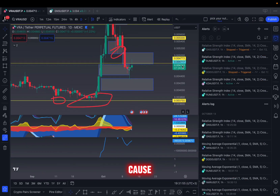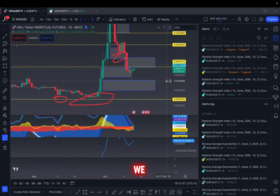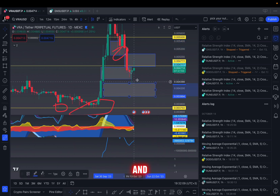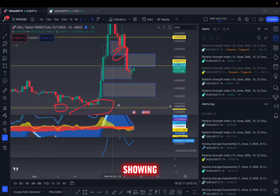Let's talk about VRA because there are a lot of things going on right now. We had the first green day and now the second has started — will we finish green? Yes, very likely. But there are some issues we're seeing on the chart. First of all, there are some hidden divergences on some indicators from this bottom and this bottom right here, showing some signs of a potential bullish move.